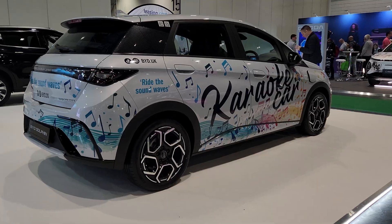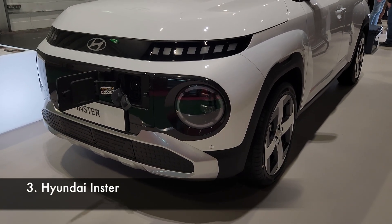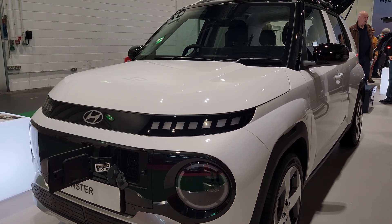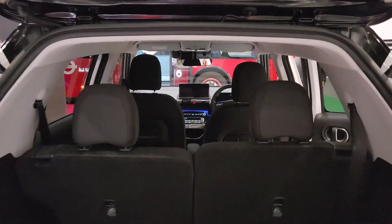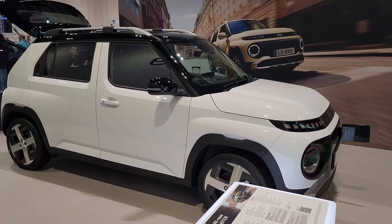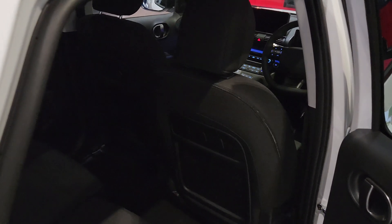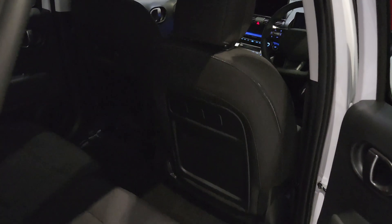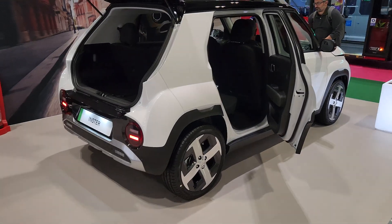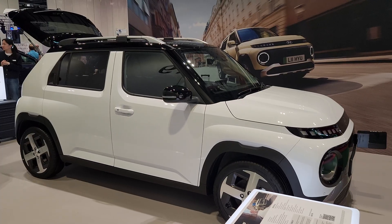That leads us to the Hyundai Inster. It's a small package, but Hyundai has squeezed an incredible amount of versatility into it. The front bench — yes, it's actually a front bench split in two — can move independently, which is wild for a car this size. There's a clear sense of space, especially with the headroom. You step in and instantly feel like you're not cramped, which you'd never guess from the outside. The looks are maybe not for everyone, but I kind of like it.